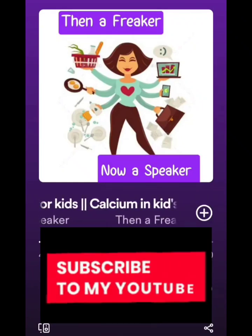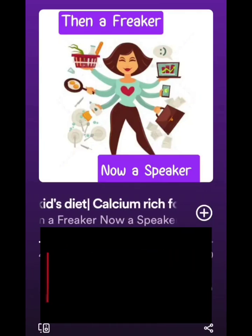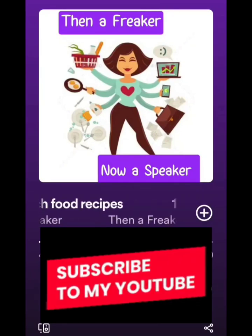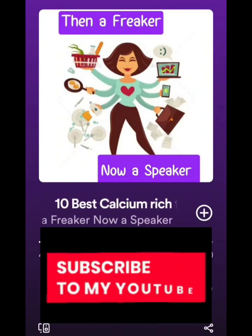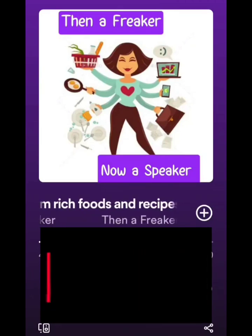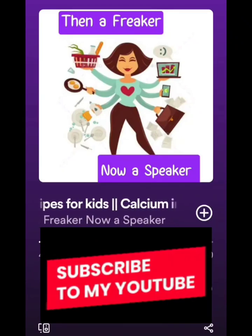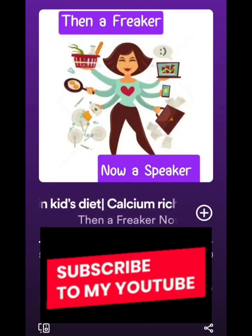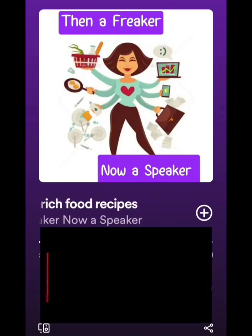Now I'll tell you some tips and easy recipes to include these in your kid's diet. For ragi, I have a podcast with many recipes, but here I'll share a ragi milkshake. You can make it by boiling milk and slowly adding ragi powder without forming lumps. You can also keep a nuts powder ready — dry roast almonds, pistachios, cashews, or sunflower seeds, grind them into a powder, and add a spoonful into any milkshake for extra nutrition.